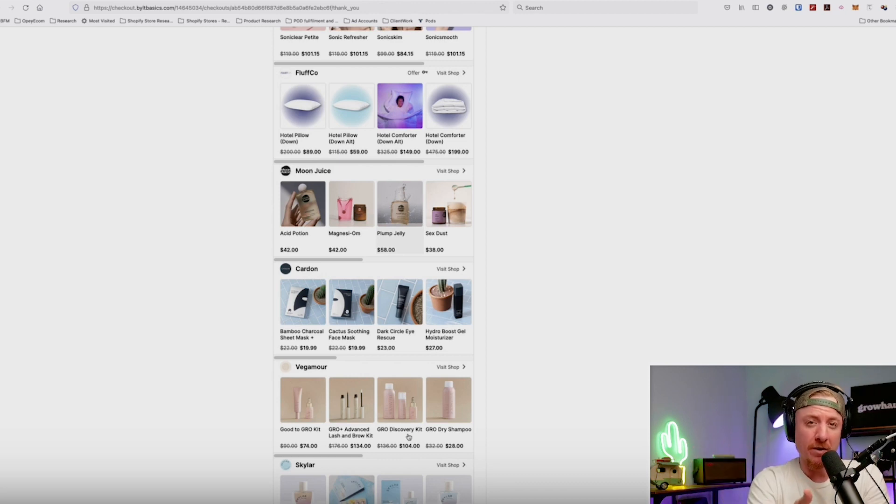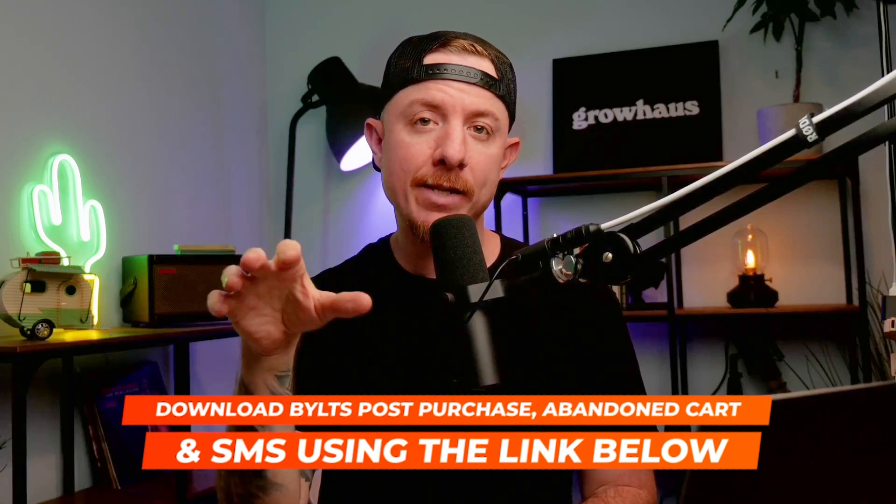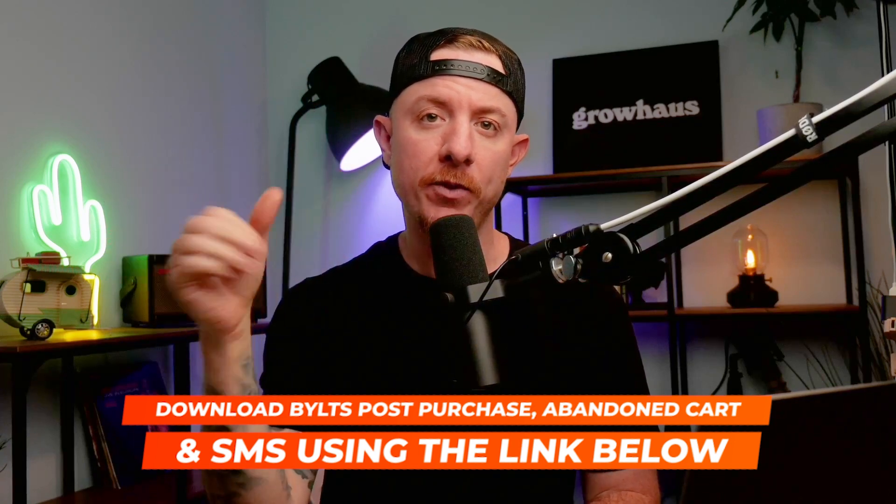Let me know what your thoughts are on that — who do you think they're really catering to, and what does this mean to you when you see something like this? That's going to wrap up today's video. In the link in the description below, you'll find access to a Google doc I created with their abandoned cart flows, their post-purchase flows, as well as the SMS texts I've been getting from them since purchasing. Click the link below to get access to that and see how you can apply their strategy to your store.